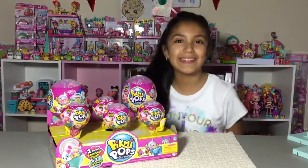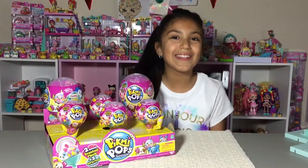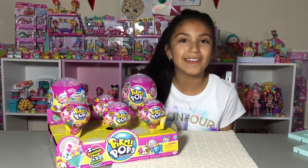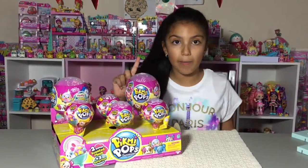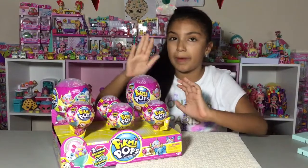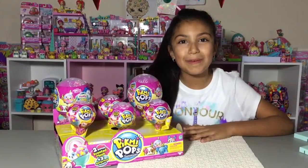Hi everyone, welcome to my channel! Today I'm going to open up some more Pick Me Pops — I'm so excited to open up some more cute little scentable plushes. I'm going to be putting up one medium one and two small ones, so let's get started.